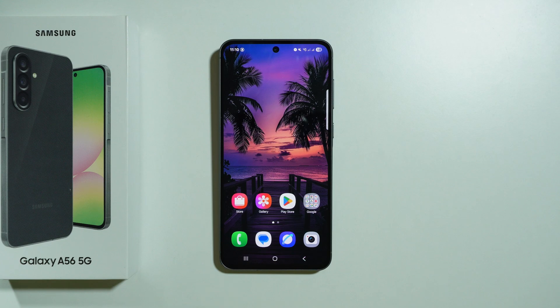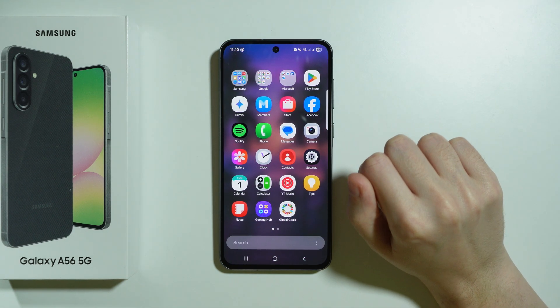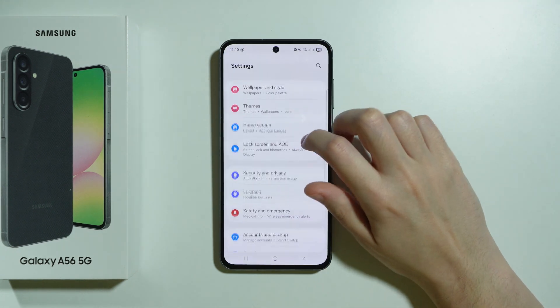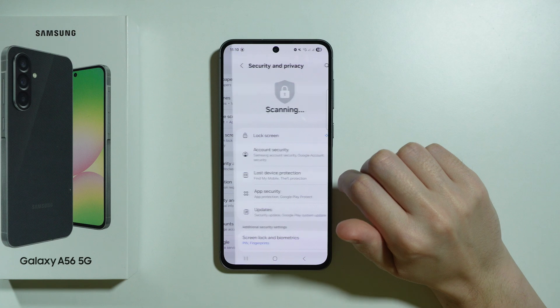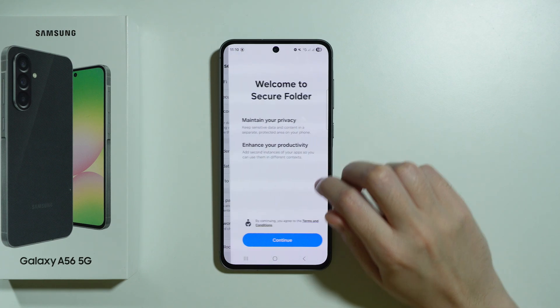If you want to lock apps on Samsung Galaxy A56 5G, then we can use a secure folder to do so. In order to set up the secure folder, we can go to Settings, scroll down to Security and Privacy, then go to More Security Settings, and then choose Secure Folder.